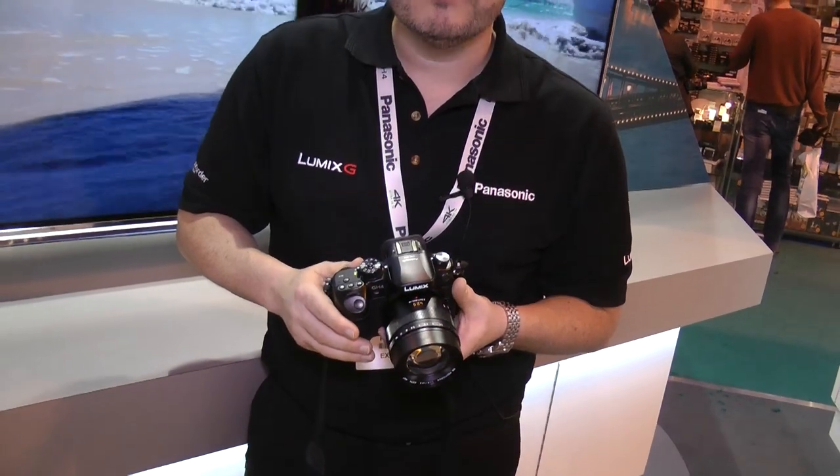Thank you very much for showing us. When is it going to be available? We'll be making an announcement in the next few months, but if you want to get up close to it in the next few days, come down to the Photography Show where you'll be able to have a play with it and have some fun.